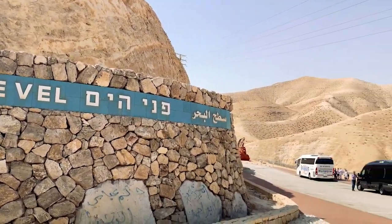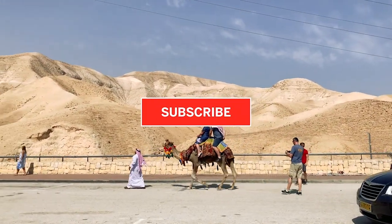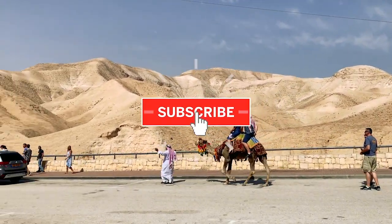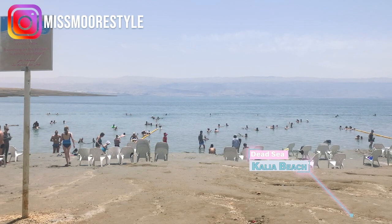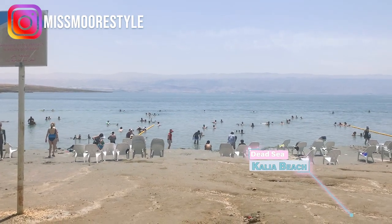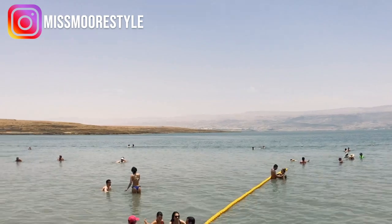We're at zero elevation. Welcome to the Dead Sea. If you're visiting Israel, this is absolutely a place you can't miss. This is the lowest place on Earth — it's 430 meters below sea level — and this body of water is one of the saltiest in the world. You can float, and it's really a crazy feeling.